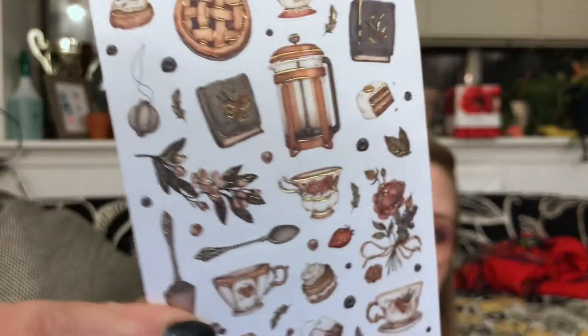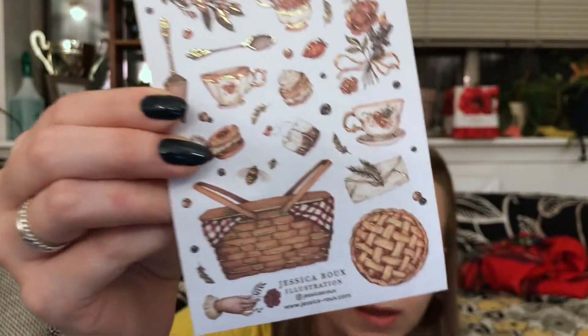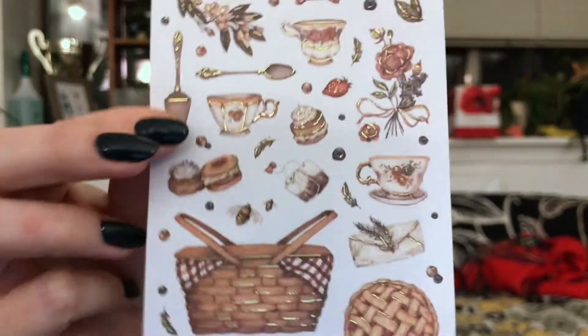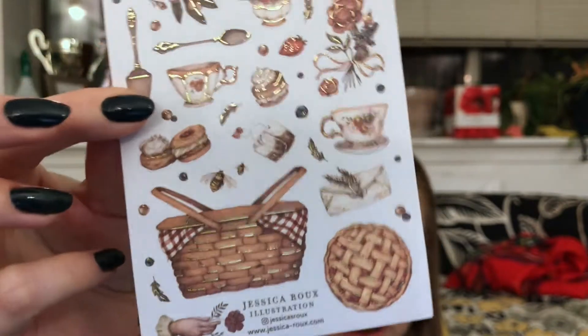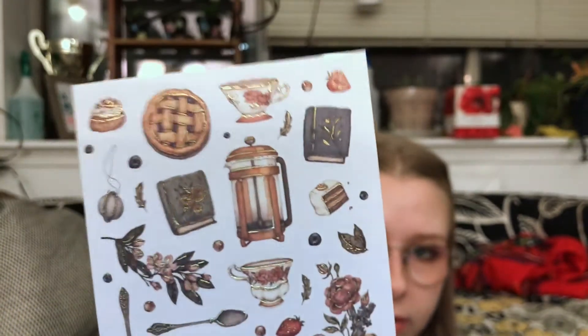These are very cute. Got some gold foil in here — saying the word foil a lot. Nice little picnic basket in the containers, some pie, some envelopes, some tea, some flowers, a little French press. Great, love it.